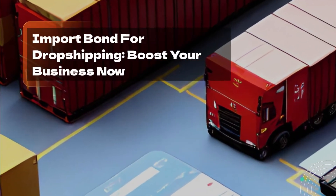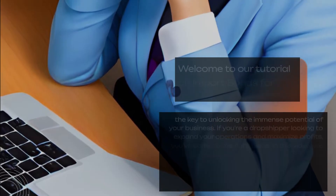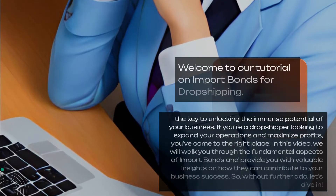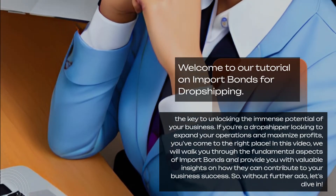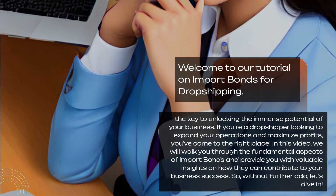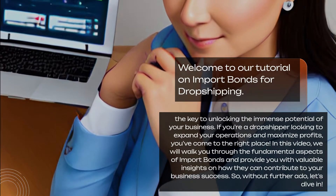Welcome to our tutorial on Import Bonds for Dropshipping — the key to unlocking the immense potential of your business. If you're a dropshipper looking to expand your operations and maximize profits, you've come to the right place.